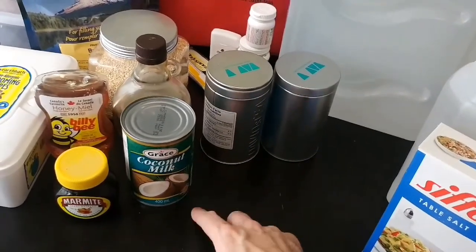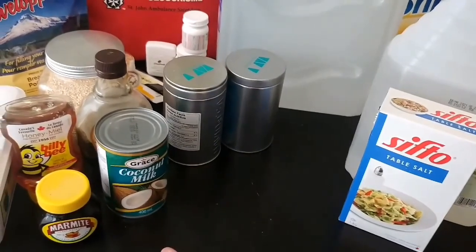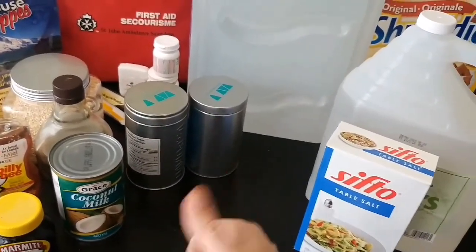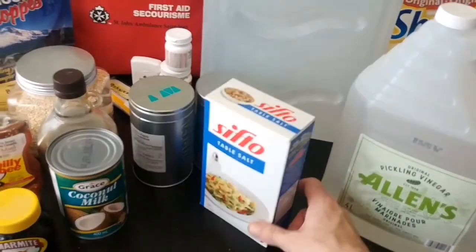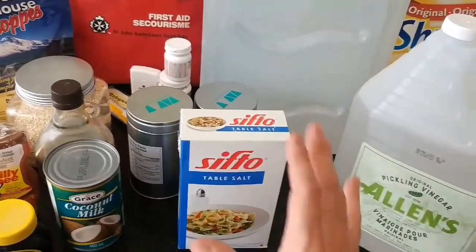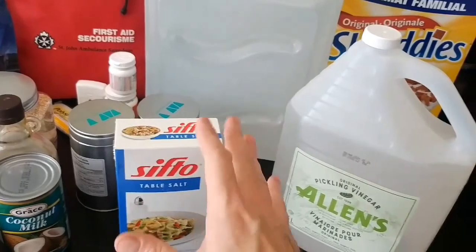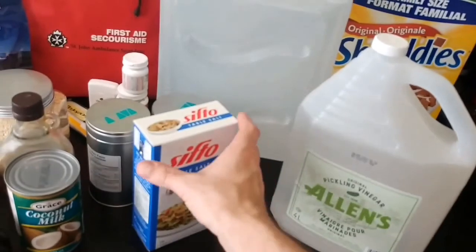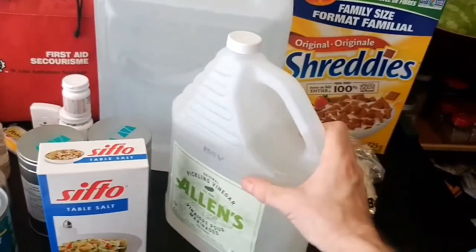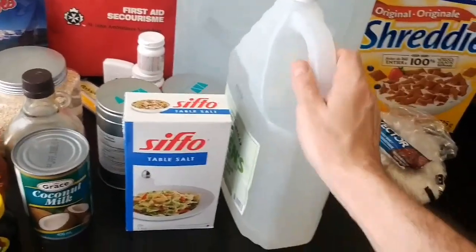Coconut water can actually be used in medical situations — even with IVs — so there's an interesting reason to keep coconut around beyond flavoring your food. Get some salt — it's good for health, medical uses, and cleaning without chemicals, and it lasts forever. Vinegar is the same type of idea — it does wonders for health, first aid, and cleaning, and lasts a very long time. Both are just great multipurpose items to always have on hand.